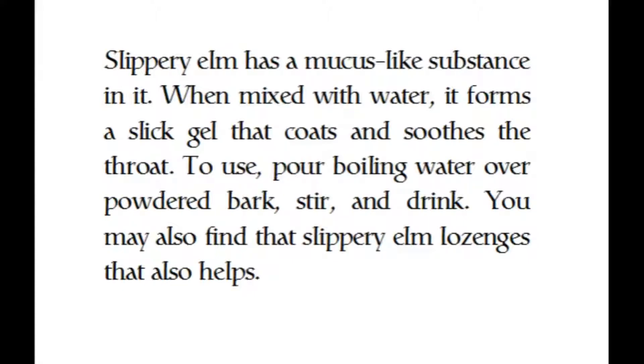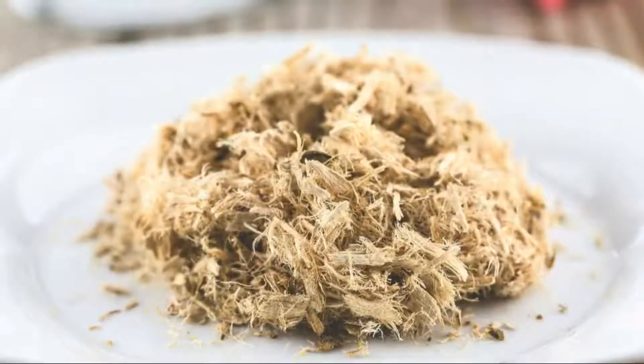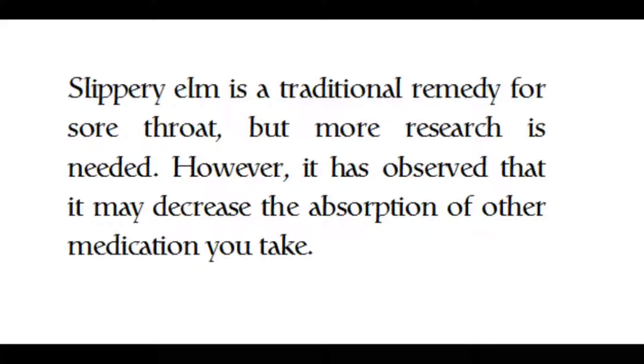Slippery elm has a mucus-like substance in it. When mixed with water, it forms a slick gel that coats and soothes the throat. To use it, pour boiling water over powdered bark, stir, and drink. Slippery elm lozenges may also help. It is a traditional remedy for sore throats, though more research is needed. It has been observed that it may decrease the absorption of other medications you take.